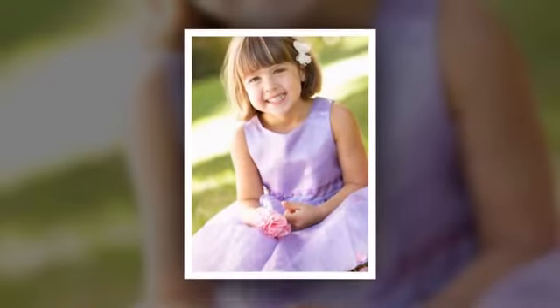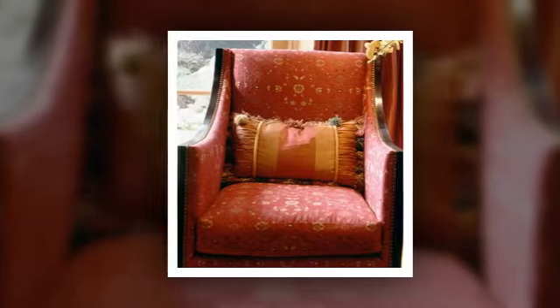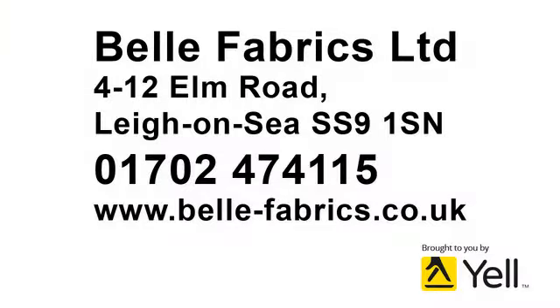Whether you're making some curtains for your guest room, a dress for your daughter, or a new cover for a much-loved armchair, we also stock patterns and a huge range of haberdashery. Visit us today at Bell Fabrics.